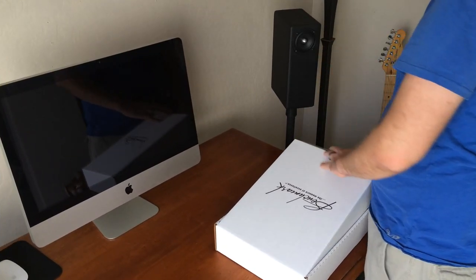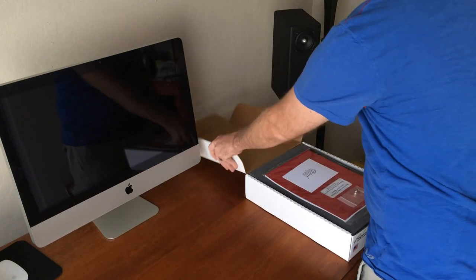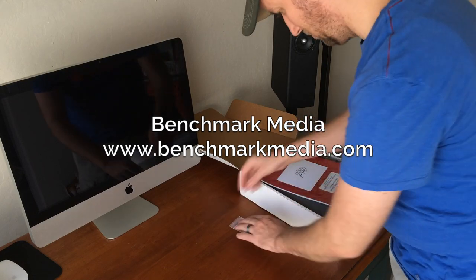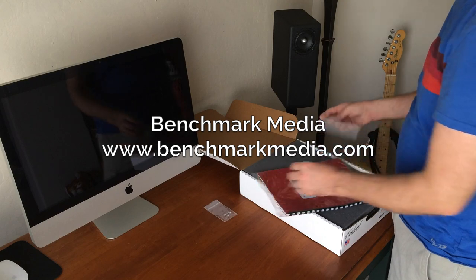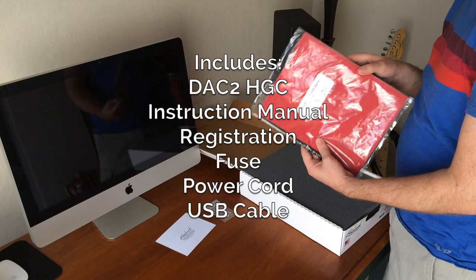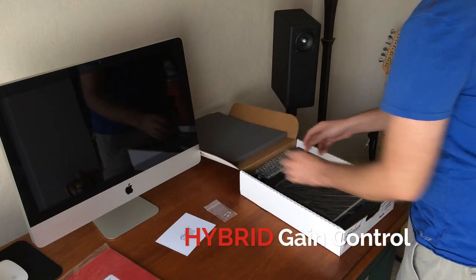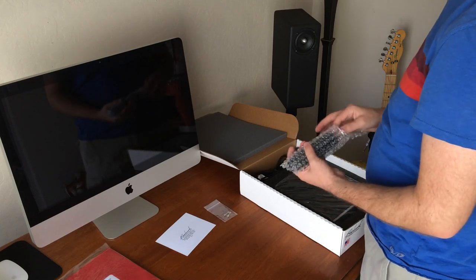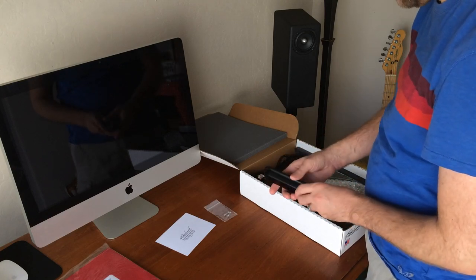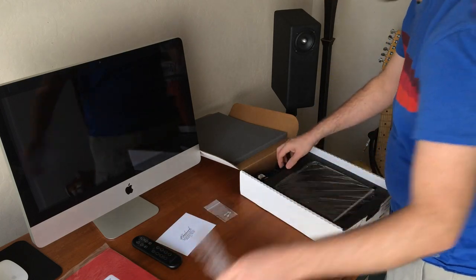In the world of hi-fi where companies are trying to convince us that they can bridge the gap between digital and analog, we have Benchmark Media. Using technology and experience as their ally, the DAC2 HGC is a Swiss army knife that brings the best of both worlds and makes no compromises. The new hybrid gain control is Benchmark's ace in the hole that combines active analog, 32-bit digital, and passive systems. This debate can end right now as Benchmark combines a high dynamic range of analog control and the accuracy of digital.